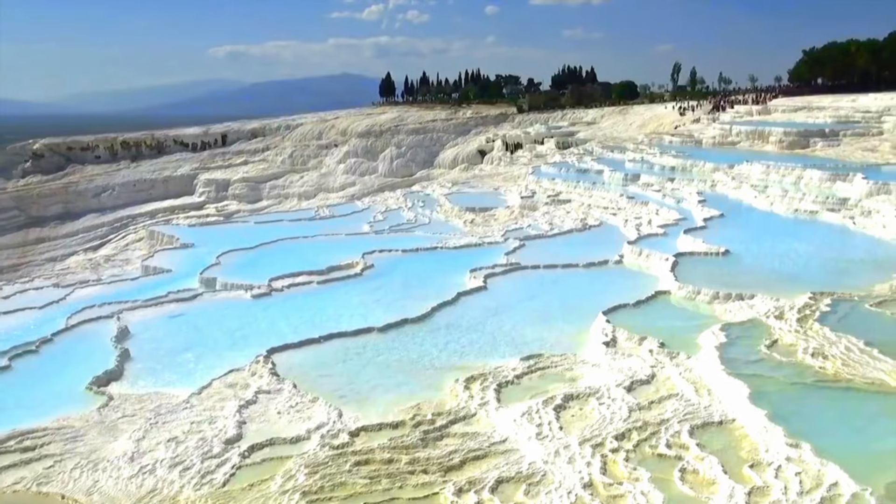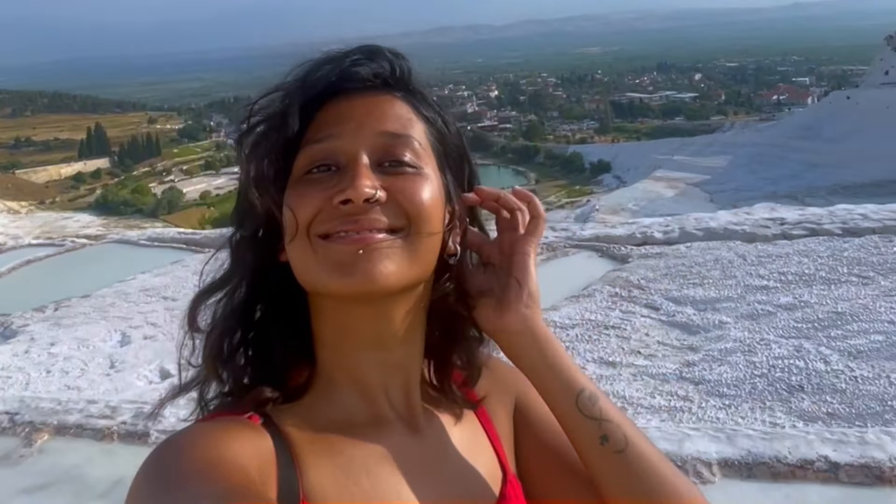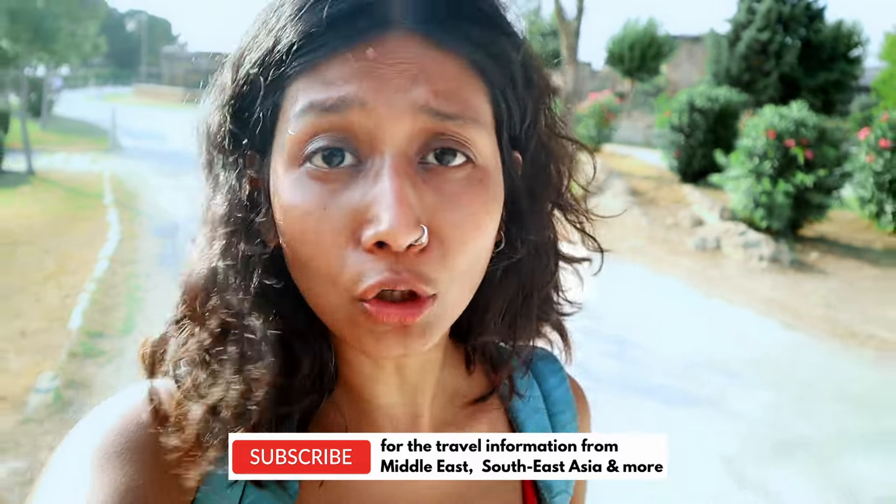Some people asked me if Pamukkale is worth it or not. If you're someone who's into offbeat experiences and not so much into sightseeing, then you may not find much here. Honestly, I found it quite beautiful, but there are a lot of people.